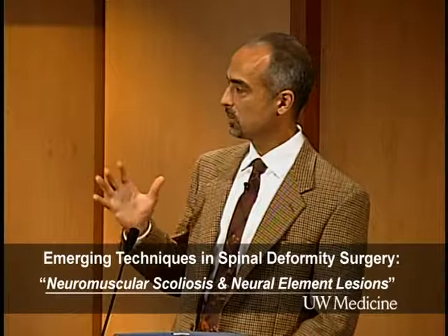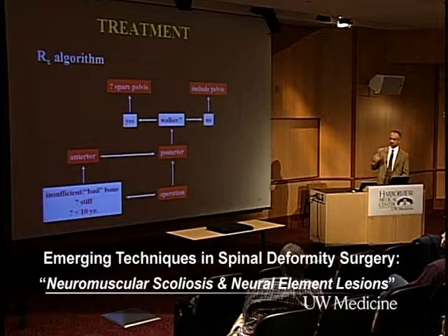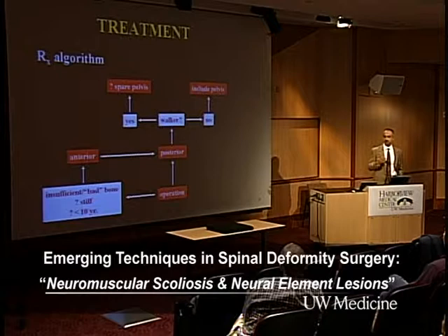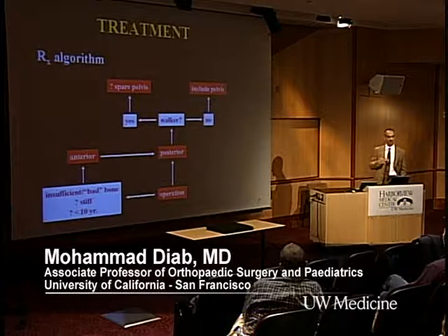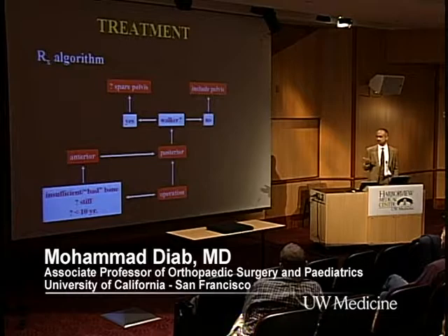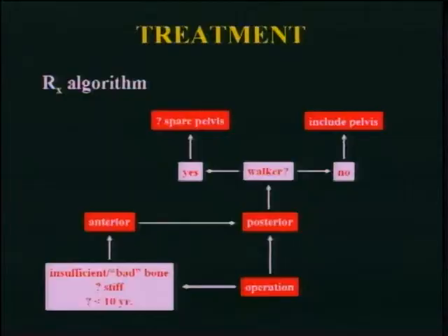If you do operate, when do you go anterior? I wonder about the 10-year-old and early crankshaft — not everyone accepts crankshaft. The DuPont group wrote about neuromuscular patients: the youngest was six, and none had a crankshaft with every-level segmental fixation using all wires. I'm not sure there's an absolute age when you'd want to go in front. Stiffness is a relative indication. If you don't have enough bone — like spina bifida — or bad bone with increased pseudoarthrosis risk, like neurofibromatosis, you go in front. Whether to include the pelvis is another criterion. The goal is to get them balanced, not necessarily perfectly straight.